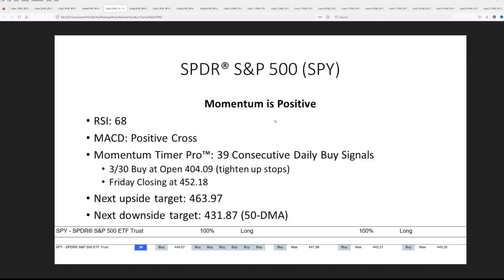On our screens, momentum on the S&P 500 is positive, the RSI is at 68 — it's pulled off that overbought territory which tends to happen around 70. The MACD has a positive cross but it's an often lagged signal, still positive. Our Momentum Timer Pro smooths out different technical signals into one easy buy or sell signal, published daily and looked at over one, three, and six month windows. We see 39 consecutive daily buy signals — max down on the one month, three month, and six month windows.